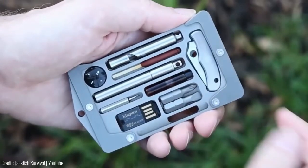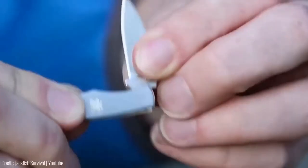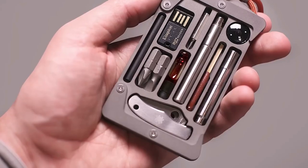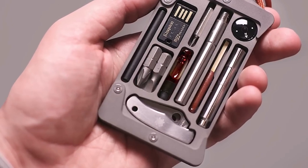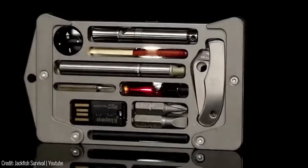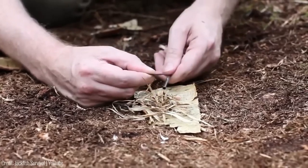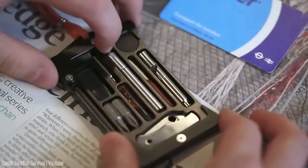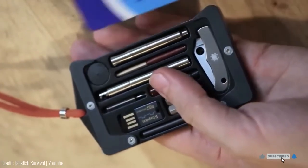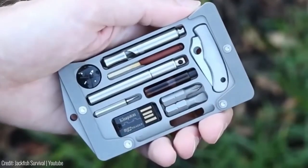The Jackfish holder includes essential survival tools like a whistle, compass, knife, screwdriver, fishhook, and paracord. Despite their functionality, these tools are designed to be lightweight and portable, ensuring easy carrying wherever you go. You can choose from four colors. With its innovative design and compact size, the Jackfish holder is an ideal accessory for those who want to be prepared for any situation while also adding a sleek and stylish touch to their credit card storage.